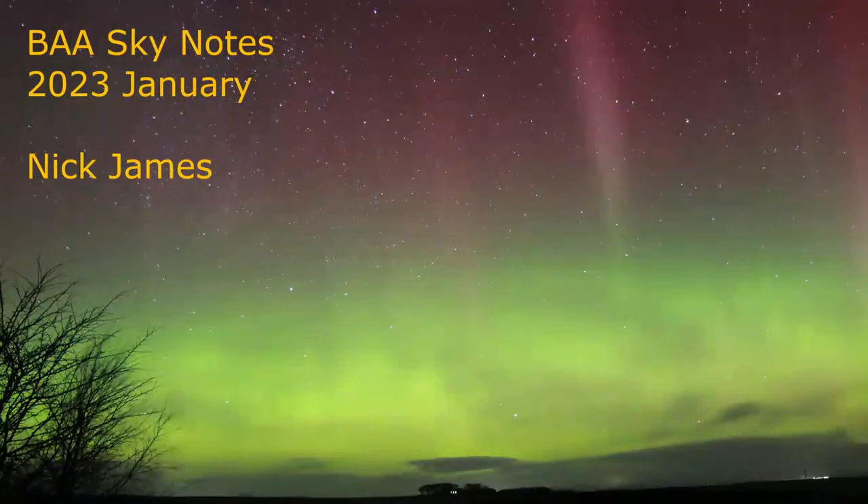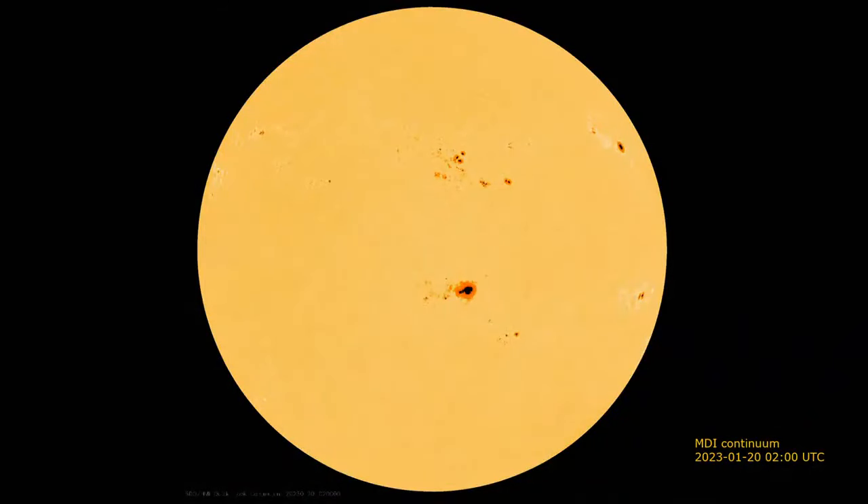You probably won't be too surprised to know what the main topic of Sky Notes is going to be if you've been following the comet that we have in the sky at the moment. But I'm going to start off, as I always do, in the middle of the solar system with the sun. And the sun is remarkably active at the moment.